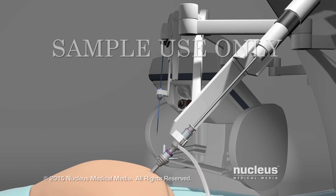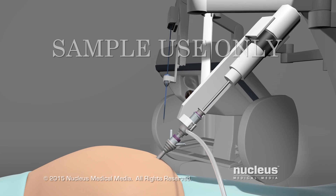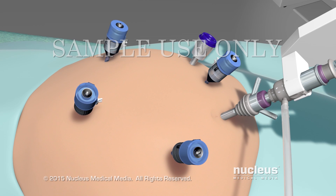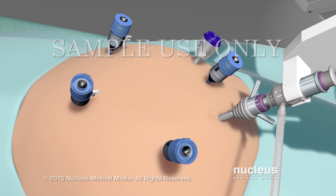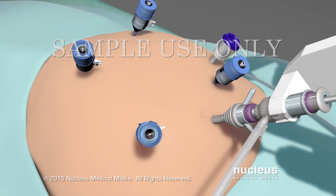After your abdomen is inflated, a high-definition camera will be inserted into this port. Your surgeon will make additional port incisions for robotic instruments, as well as instruments used by patient side assistants.